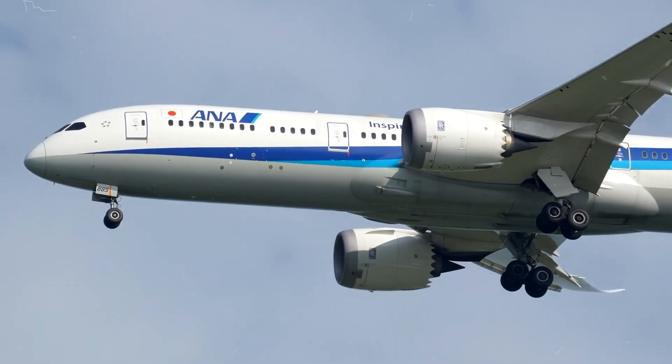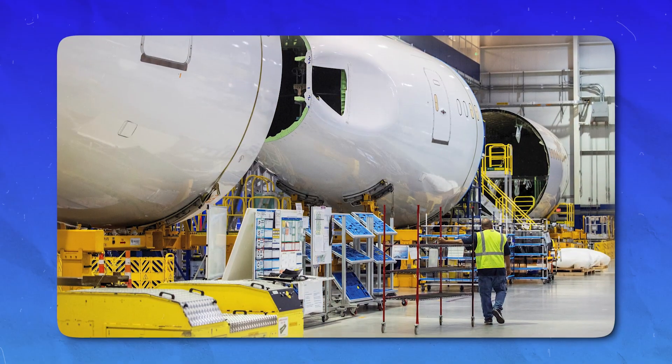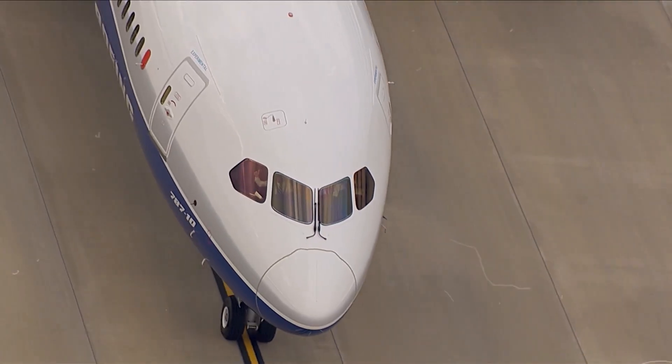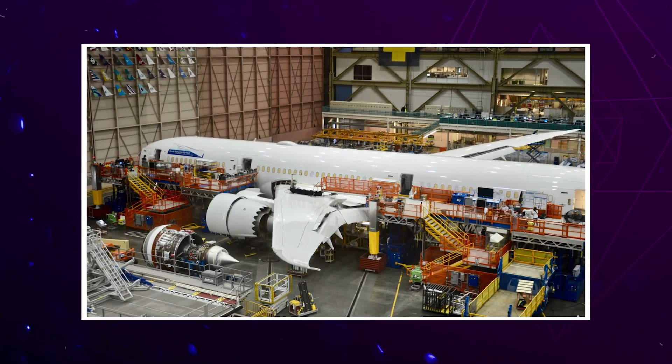When the FAA issues one, it means something on the aircraft is considered unsafe, and airlines must inspect it, fix it, or stop flying the plane until they do. And this time, the directive targets one of the most advanced and popular passenger planes in the world — the Boeing 787 Dreamliner.